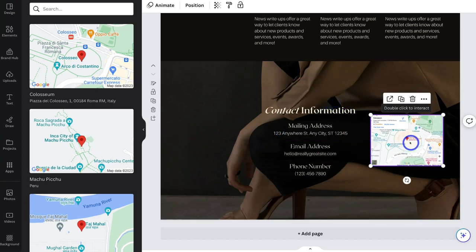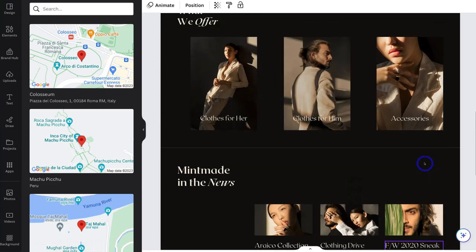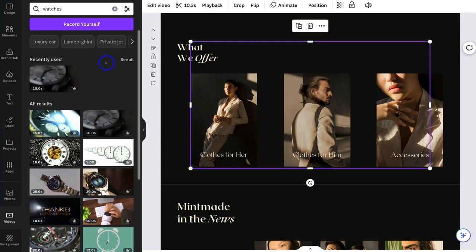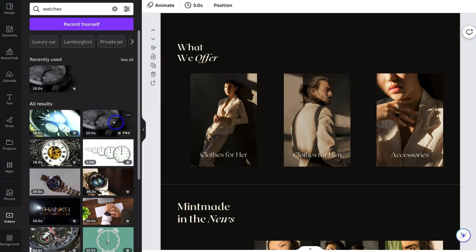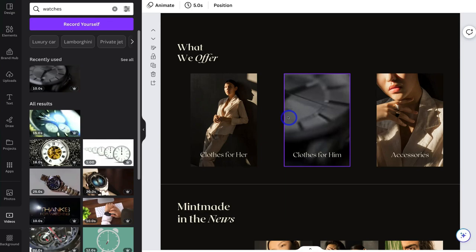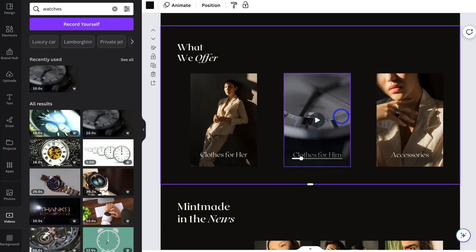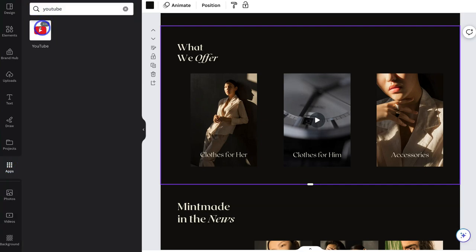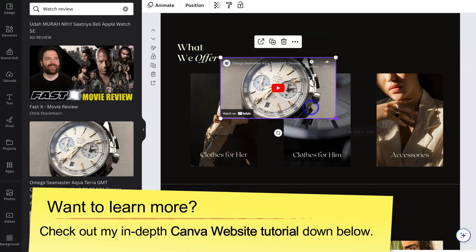Ideally, you want a Google Business profile. If you're a local business, type in your Google Business profile address and add the map like I just showed you — you can add that anywhere on your website. We can also add videos to our website. Navigate over to Videos, type in Watches, and I can click on a video and drag and replace an existing image or video. You can also add YouTube videos into your website by clicking Apps, typing YouTube, clicking on YouTube, typing in a YouTube video you want to embed, locating your video, and adding it to the pages of your website.